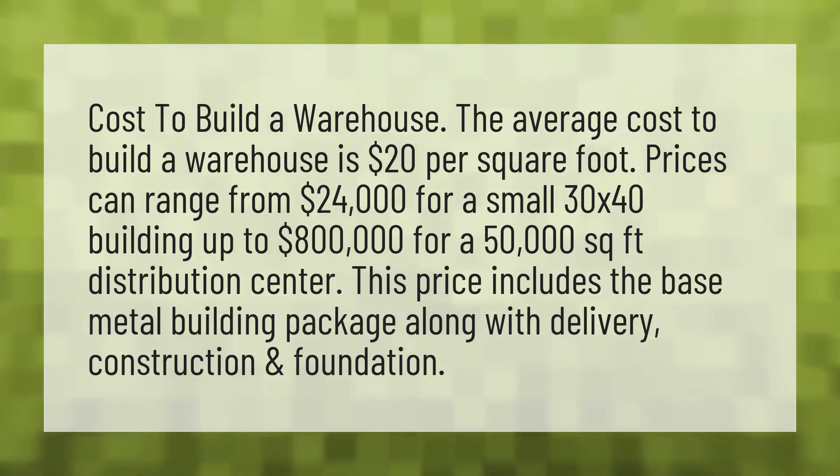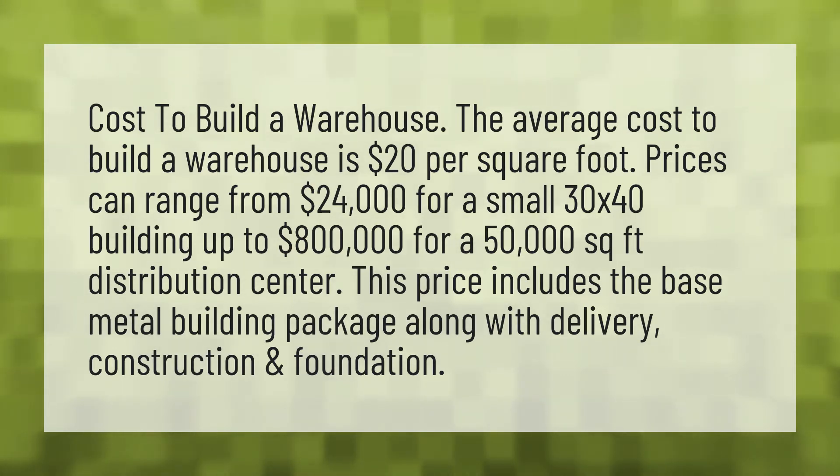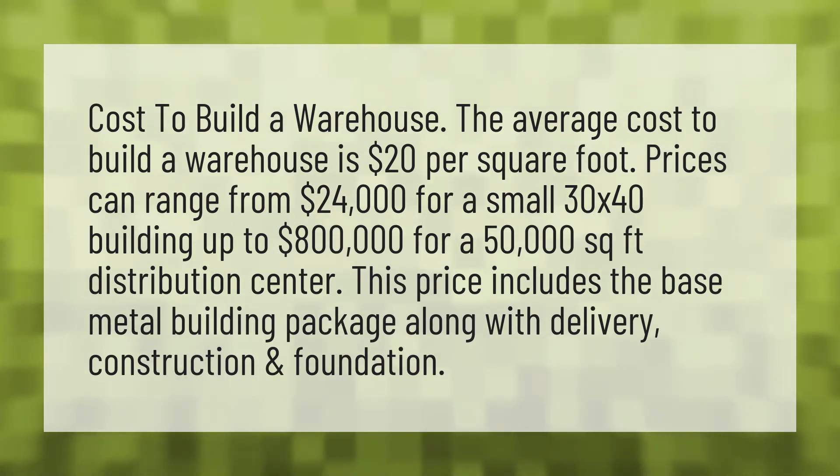This price includes the base metal building package along with delivery, construction, and foundation.